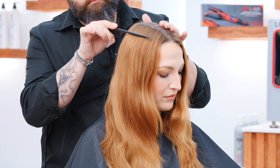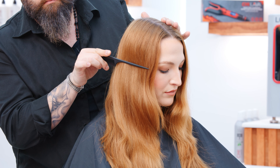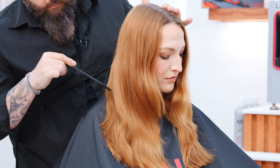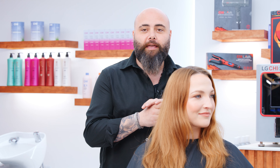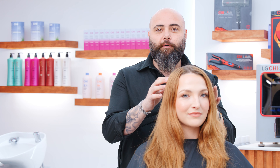So stay tuned — we have our beautiful model here. We're going to show you her before, so you can see the grown roots, you can see the mid-shaft that is darker, and then we have the ends lighter. What we're going to do today is transform her to a beautiful copper, shiny color.